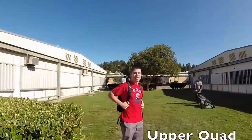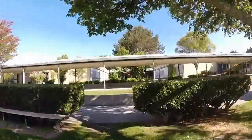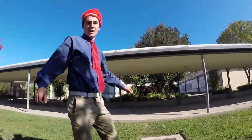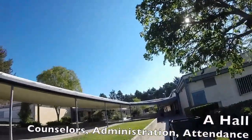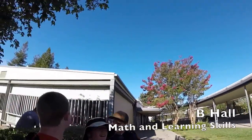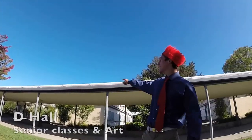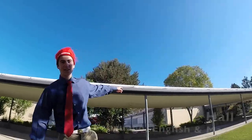This is the upper quad. Now that you've been through the upper quad, over there you have A-Hall, over there is B-Hall, that's D-Hall, and that one over there is C-Hall.